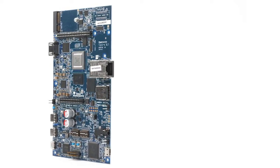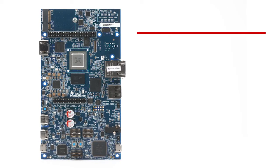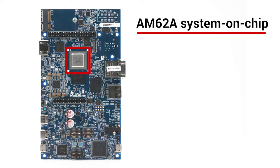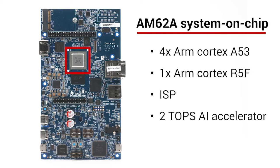I'd like to walk you through what's on the evaluation module for the AM62A. The board features the AM62A System-on-Chip, which is a superset device of its family. It has four ARM Cortex A53 cores, one ARM Cortex R5F, an image sensor processor supporting 5 megapixels at 60fps, and a 2 TOPS AI accelerator, making this perfect for your AI applications.